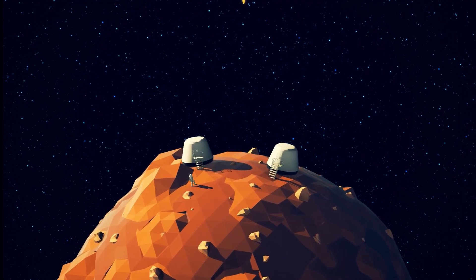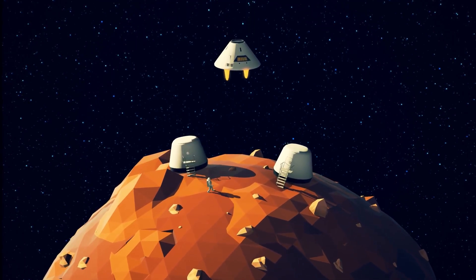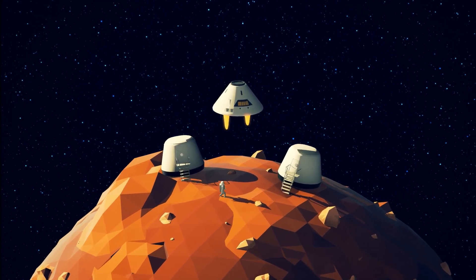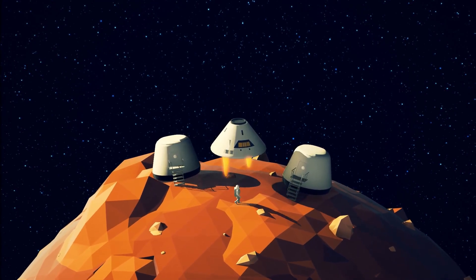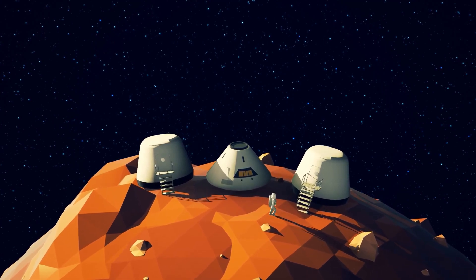Can we live on Mars? Maybe. But surviving on another world isn't just about rockets — it's about rethinking what it means to be human. Would you volunteer for a one-way trip to Mars? Let us know in the comments.